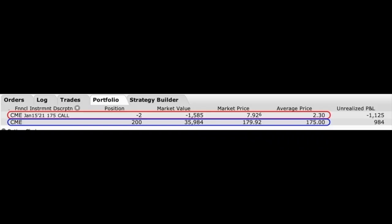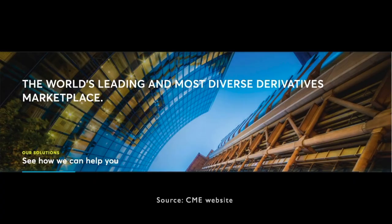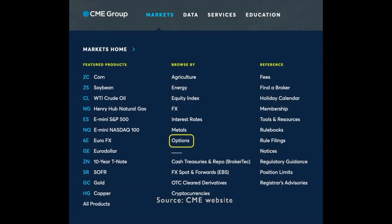Doing covered call option spreads on dividend stocks is my second most favorite way of using options to generate monthly cash flow. One of the reasons why I like it so much is that on top of the option premium you receive by selling covered call options, you're also receiving dividends along the way. I'm going to share my real-life positions to help you see how I determine when is the right time to roll out a covered call option. Here you see one of the positions I'm in right now in the CME Group. CME owns a monopoly in the derivatives products business, and that includes options, which is what this video is about today.